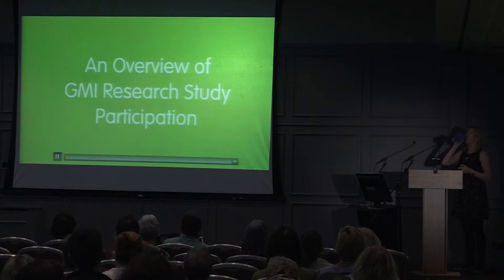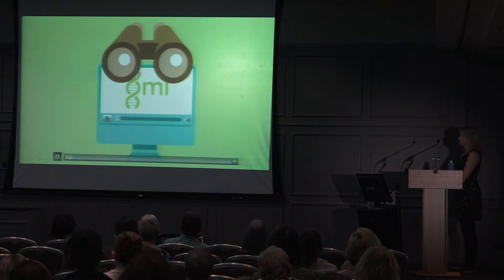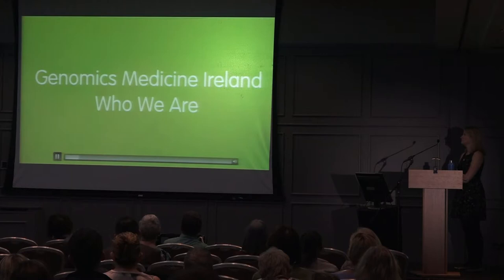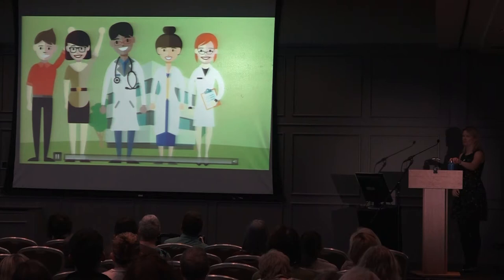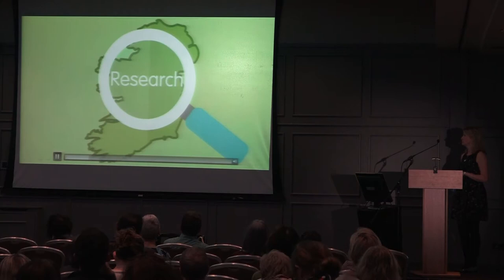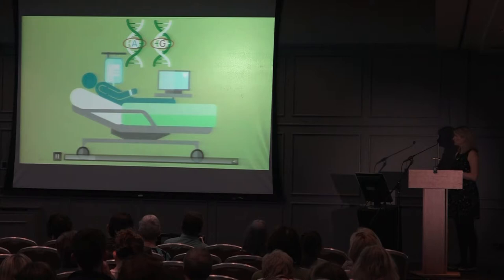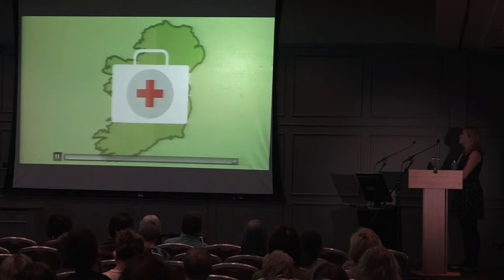If you or someone you know is considering volunteering for a Genomics Medicine Ireland research study, this overview explains what's typically involved. Genomics Medicine Ireland is a privately held Irish life sciences company working in partnership with clinicians, volunteers, the general public, academic researchers, and the pharmaceutical industry. We're leading research studies across Ireland looking at changes in DNA and how they influence the development, progression, and treatment of a number of different medical conditions. We believe this research will lead to new treatments and diagnostics and advance the future health of people in Ireland and around the world.